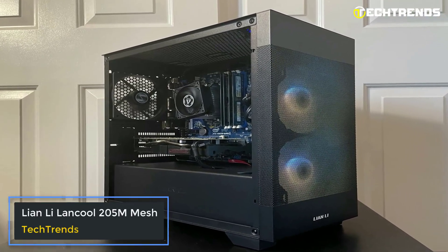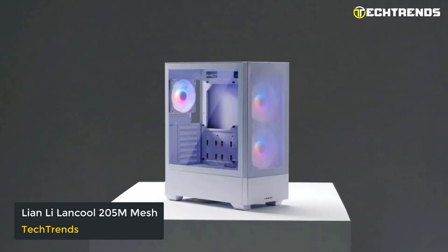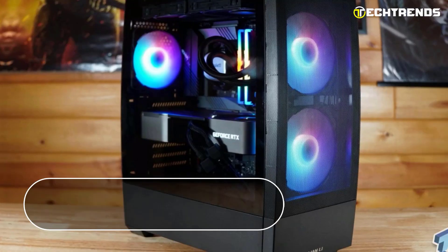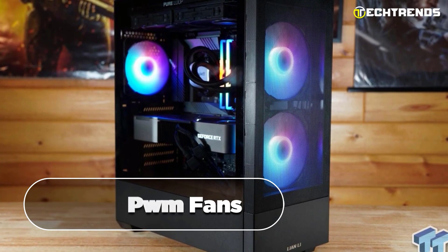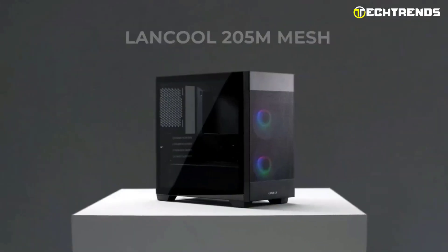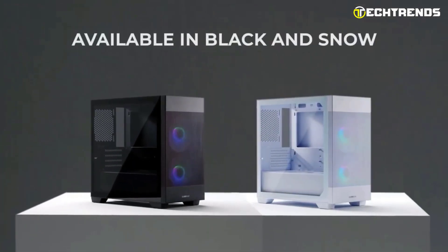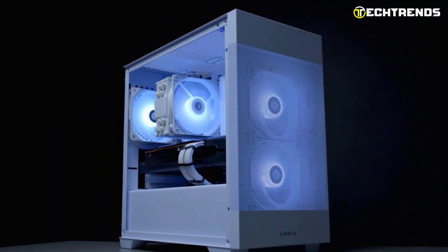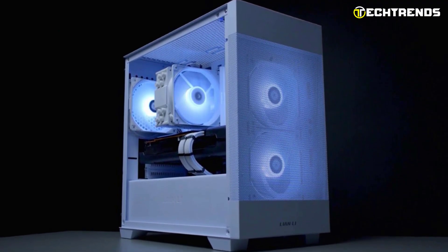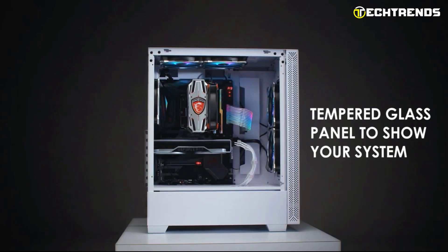Lian Li Lancool 205 Mesh. The Lian Li Lancool 205 Mesh is a powerful and stylish micro ATX case with excellent airflow. It comes with ARGB PWM fans and mesh intakes to keep your components cool and dust-free. Its compact size and compatibility make it a top choice for high performance in a smaller form factor. It boasts a sleek design with a tempered glass side panel showcasing your components.